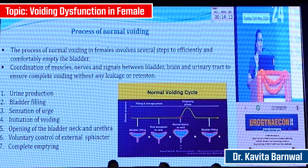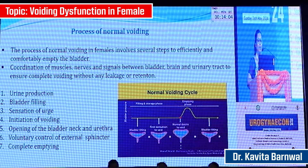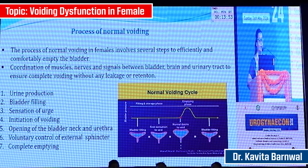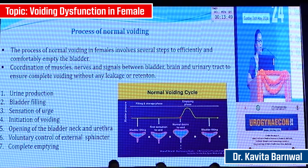The process of normal voiding involves several steps to efficiently and comfortably empty the bladder. There is coordination between the muscles, nerves, and pathways between the bladder, brain, and urinary tract to ensure complete voiding without any leakage or retention. The steps involved are urine production by the kidney, filling of the bladder, sensation of urge, initiation of voiding, opening of the bladder neck and urethra, voluntary control of the external sphincter, and thereafter complete emptying.